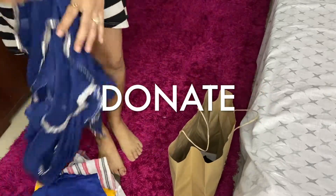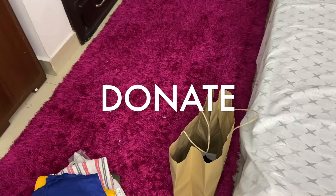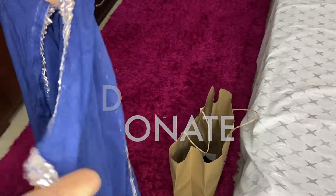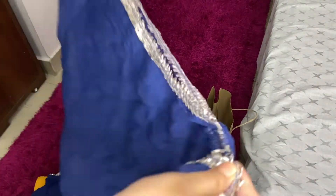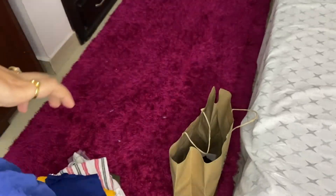Clothes that are not in use anymore or that you don't wear — please go ahead and donate them to NGOs, or even to your house help or the sweepers working around your society or in your house.